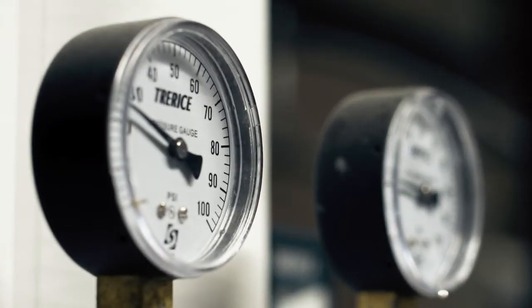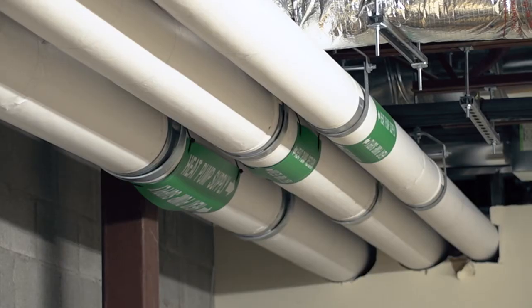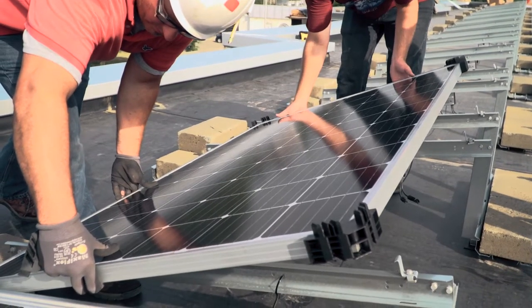I think the IBEW — what they did is they're looking at a facility that is 100% energy efficient. I would argue we're the leaders in this. Our members have been trained, our contractors have been educated in how to promote and bid these projects. We teach the advanced training at our training center.